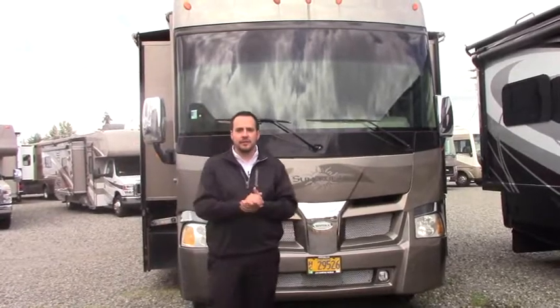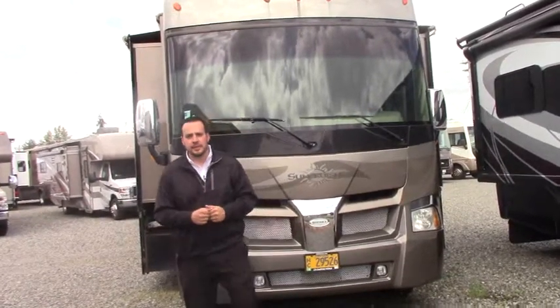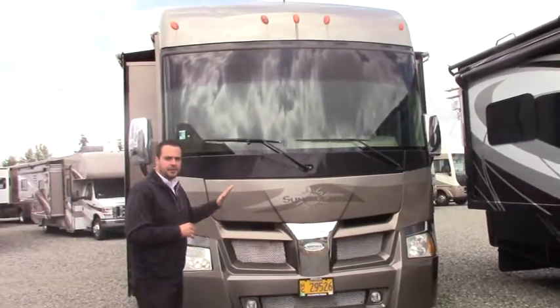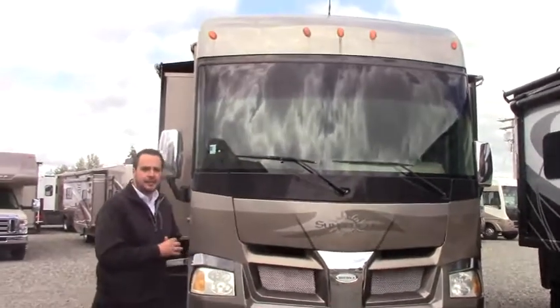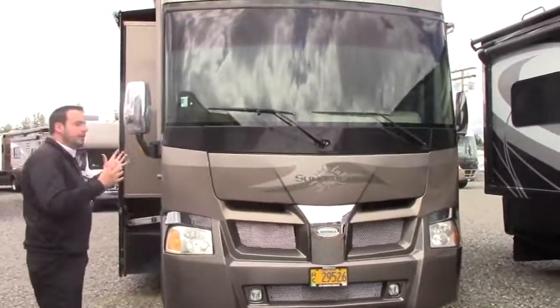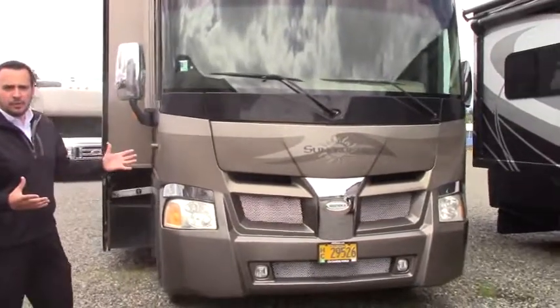Hi guys, it's a great day out here at Johnson RV in beautiful Puyallup, Washington. My name's Hugh Gabrielson, and today I'm going to feature the 2008 Itasca Sun Cruiser. It's built by Winnebago. It's a 38-foot coach on the Chevy Workhorse chassis.